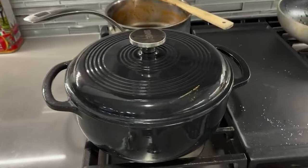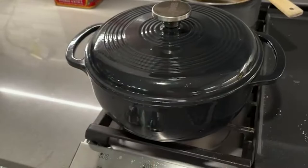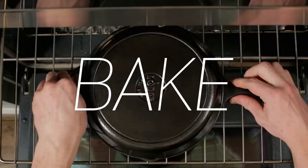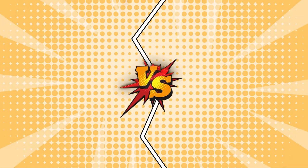A Dutch oven is one of the most essential kitchen tools a home cook can have. Often made out of coated or uncoated cast iron, these kitchen tools look like heavy-duty pots. Along with sturdy handles and durable designs, they have thick walls with lids that help trap heat and steam, allowing them to cook food evenly. They can be used in the oven or on the stovetop to bake bread, braise meat, boil stew, bake the best Dutch oven cobbler, and so much more.